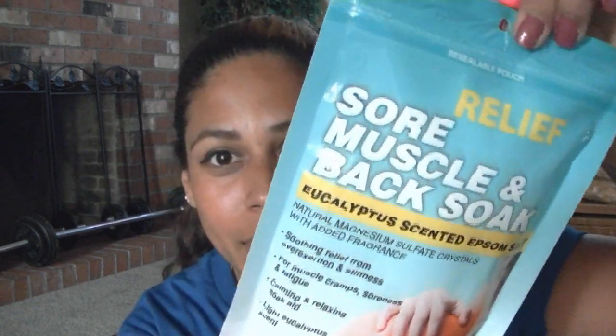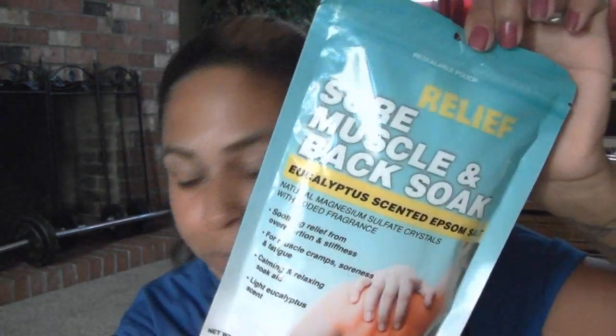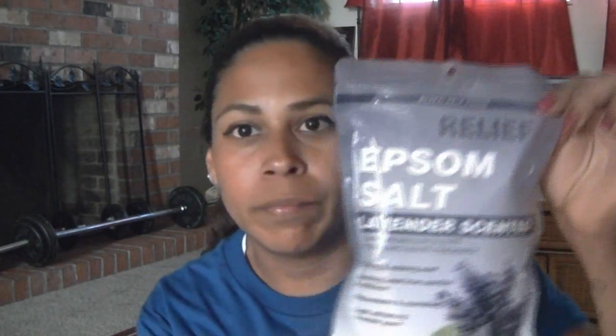I found these sore muscle and back soaks — I usually buy these for my husband because he's in sports and the military and does a lot of physical fitness, so he's always really sore. I picked up one and also one in lavender. I'm not really a bath person — I prefer showers — but I've been wanting to try one of these soaks.